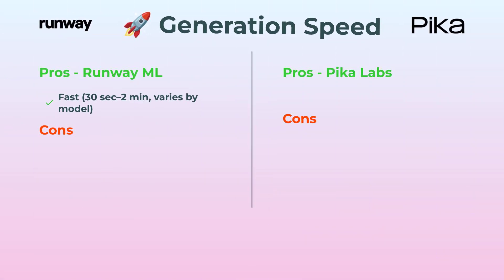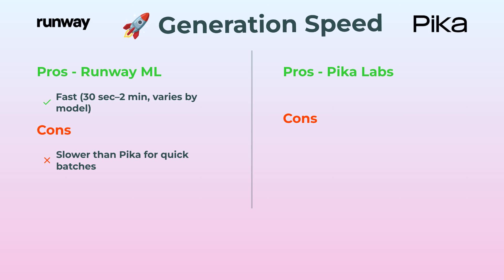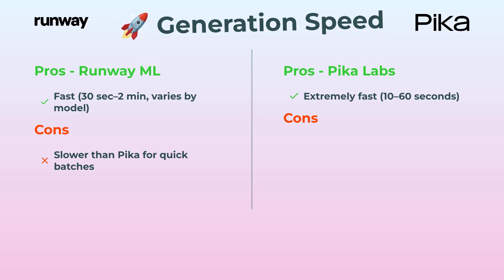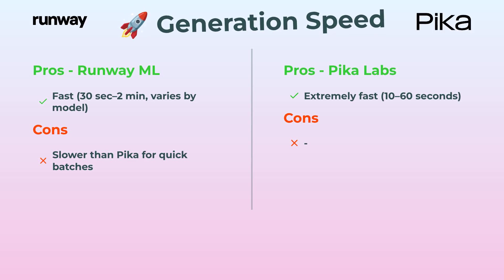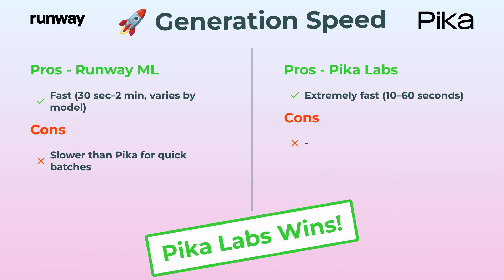First up, generation speed. RunwayML gets your videos going pretty quickly, usually anywhere from 30 seconds to a couple of minutes depending on the model. But if you're the impatient type, or just want stuff done fast, PicaLabs is the speed demon here — we're talking 10 to 60 seconds and it's done. Fastest wins? That's PicaLabs.